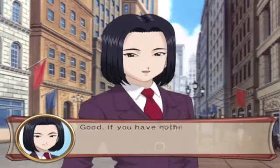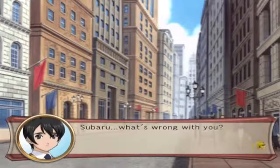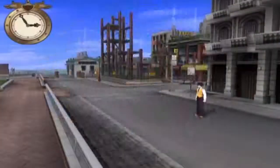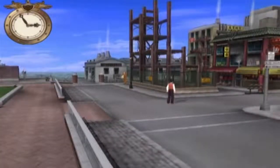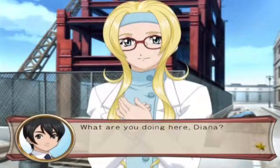If you have nothing to say, then move aside. What's wrong with you, Subaru? You're pretty crazy. If you don't have any reason to stay here, just let me go. Whoa - what are you doing here, Diana?